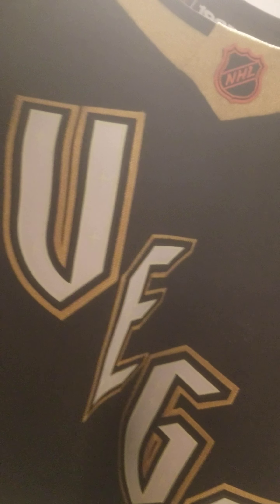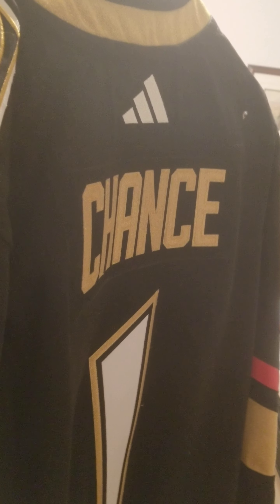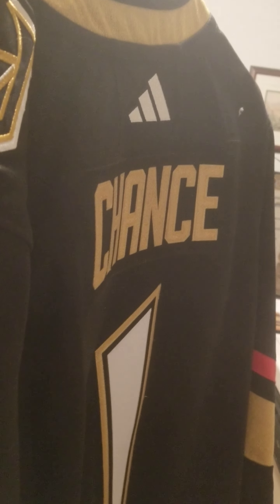The Vegas letters here are modeled after the Excalibur neon letters, and the numbers here are like the ones at the Stardust — the writing on the Stardust neon. That's Chance there, the main mascot of the Vegas Golden Knights, one fellow who can't be traded. Thankfully.